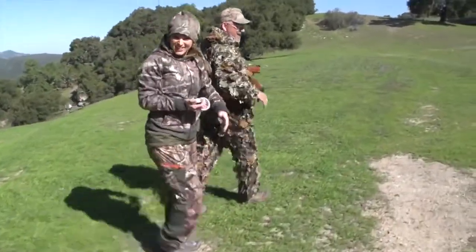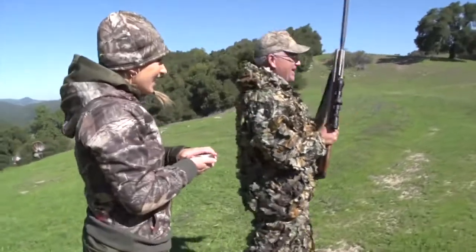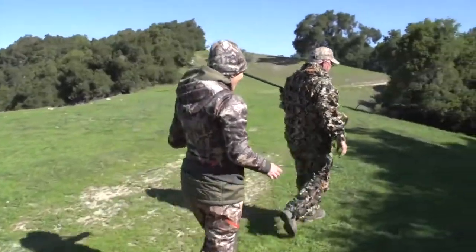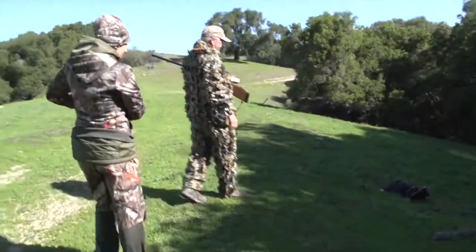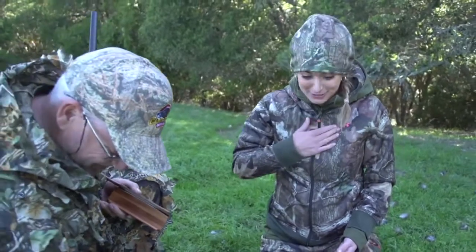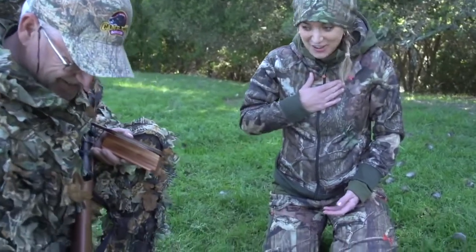No way! I just got a turkey with a Crosman! It took me three shots to actually get him, but we got him! My first turkey in the whole world! Oh my gosh! This is so exciting — I was way more scared to get a turkey than a moose!